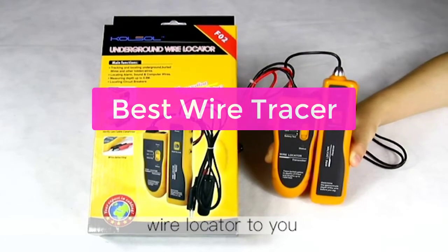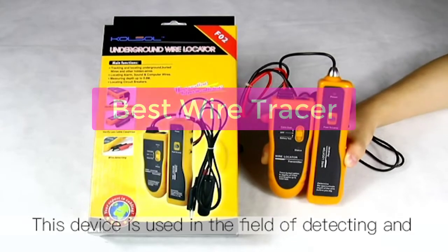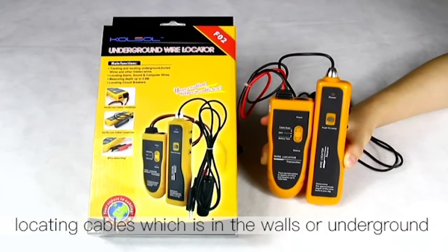Looking for the best wire tracer out there? Look no further than our blog. Here you'll find information on the best wire tracers on the market, as well as tips on how to use them most effectively.